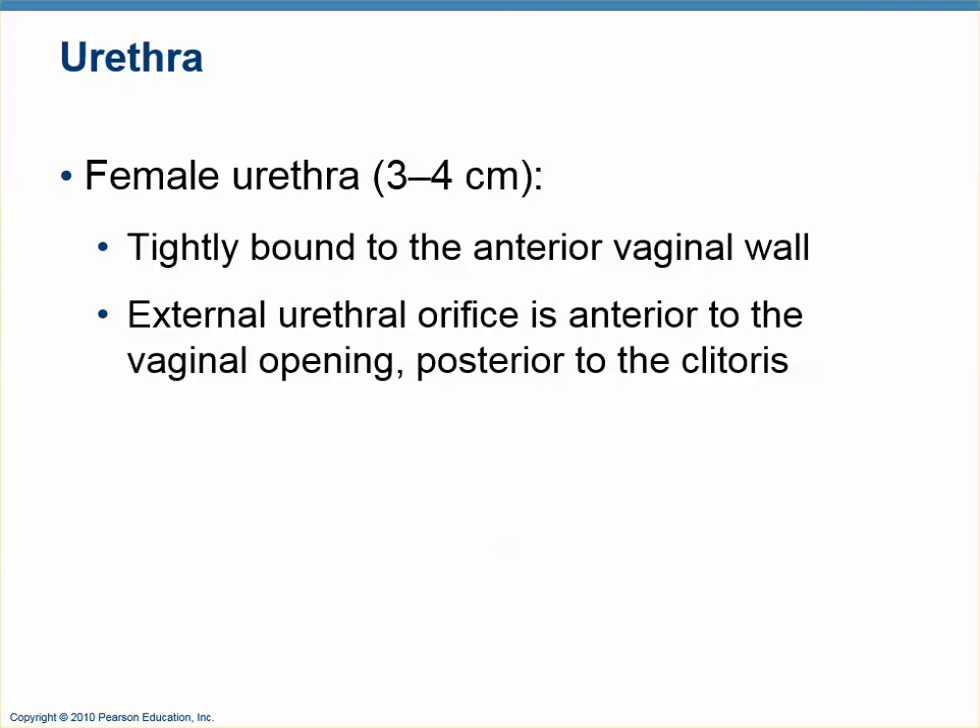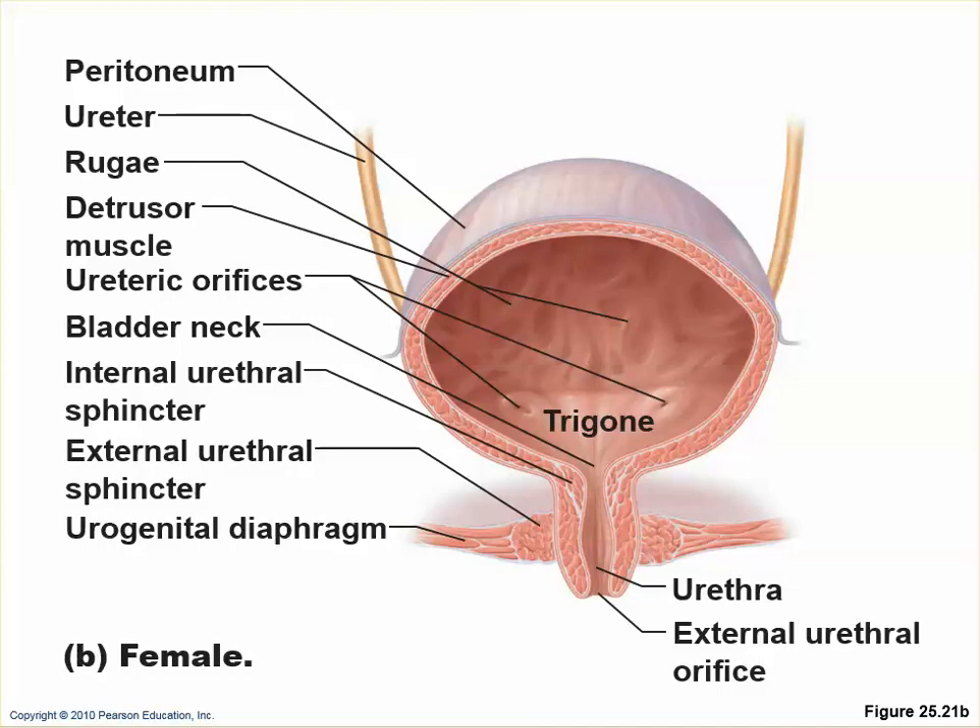The female urethra is only three or four centimeters long — just a couple of inches. It runs along the anterior vaginal wall and is attached to it. The opening is into the vestibular area. In diagrams, you can see this arrangement, along with the peritoneum covering the superior bladder and adventitia on the inferior side where other tissues are present.